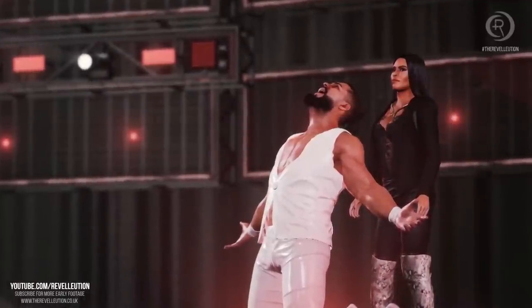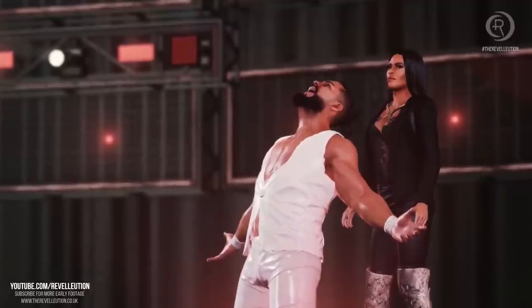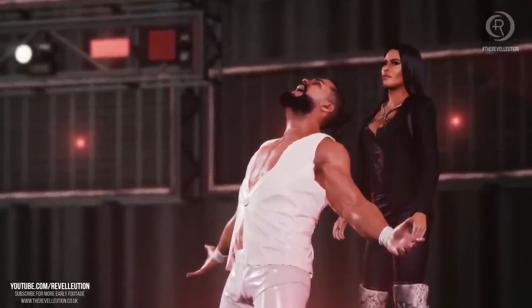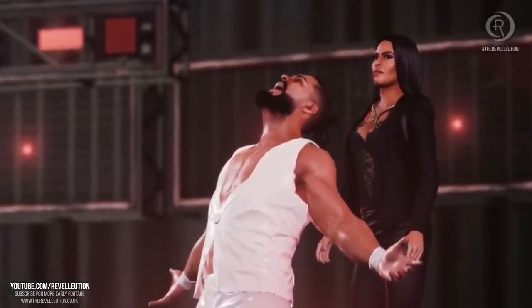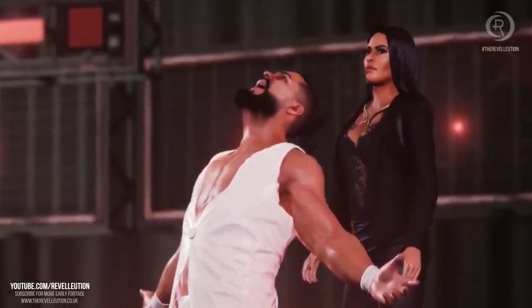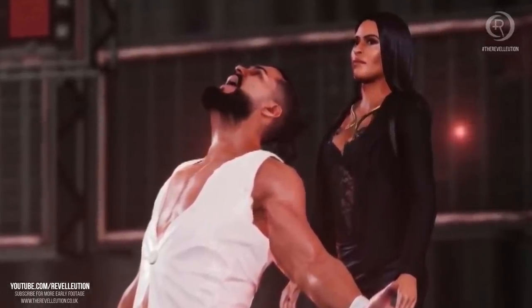Up next we have another look at Zelina Vega's model as she accompanies Andrade Cien Almas to the ring in what looks to be a brand new mixed tag team entrance. The entrance could be exclusive to Vega and Almas, like Miz and Maryse's entrance last year, but hopefully fans can also use it. Vega looks absolutely stunning, though it's a shame fans without a PC won't be able to mod her in.